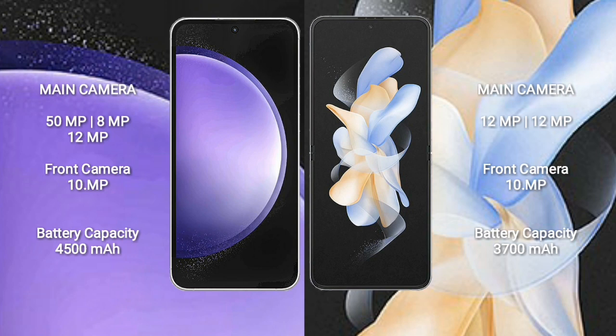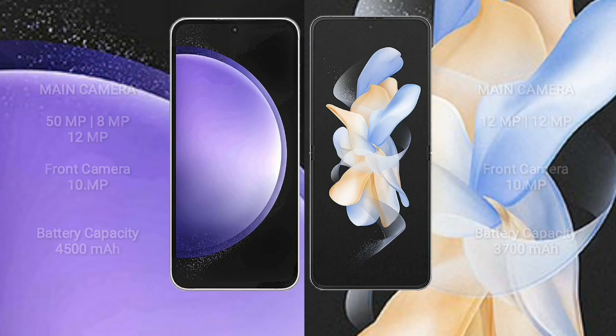Samsung Galaxy Z Flip 4 features a rear dual camera setup: 12MP plus 12MP, with a 10MP front camera. Samsung Galaxy S23 FE has a 4500mAh battery with 25W fast charging support, while the Galaxy Z Flip 4 has a 3700mAh battery with 25W fast charging support.